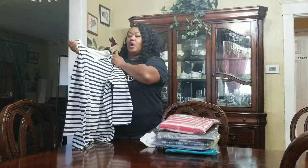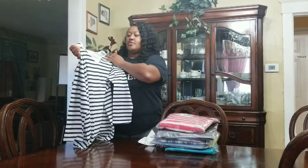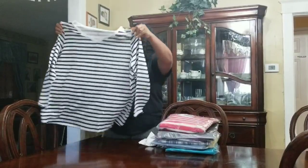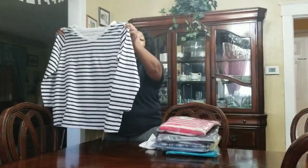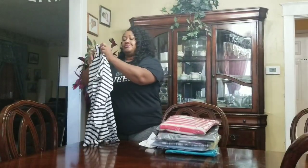I ordered it in a 1X, because their 1X is a size 22-24, so that's why I got it in a 1X. It looks really big, so we'll see how it goes with that.